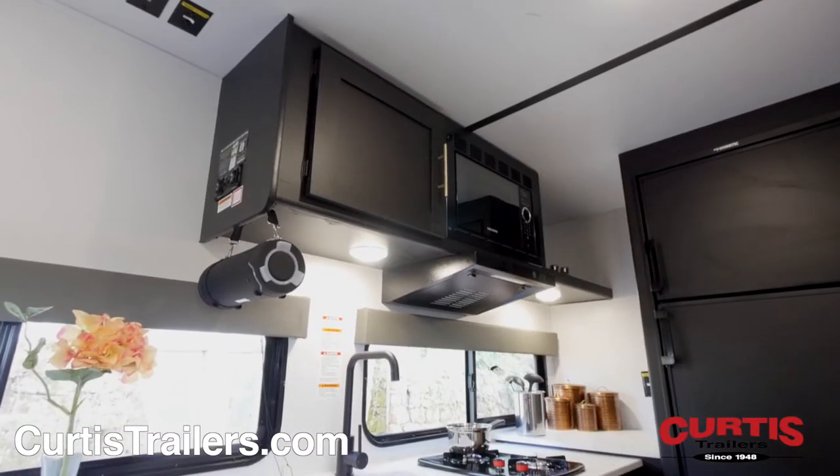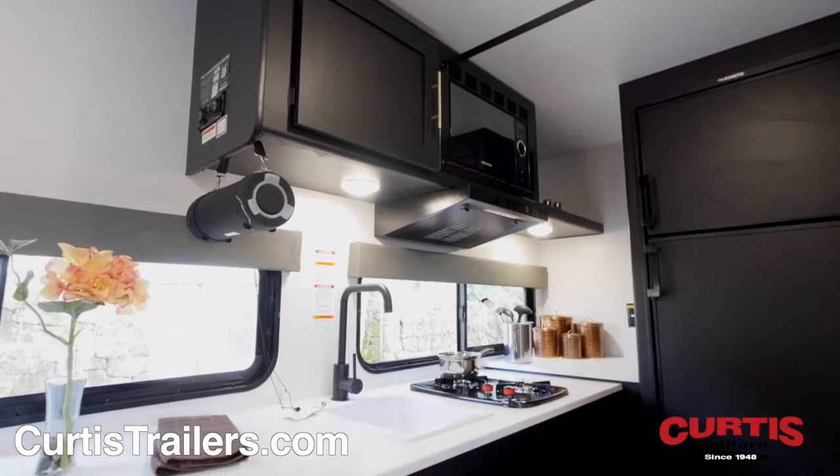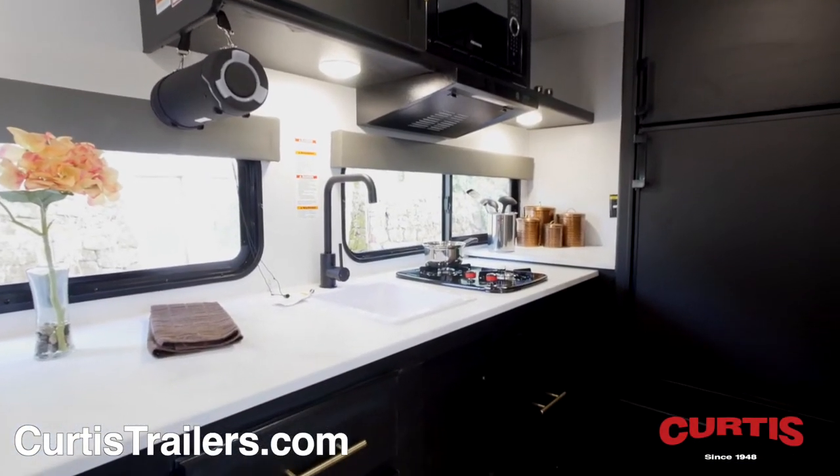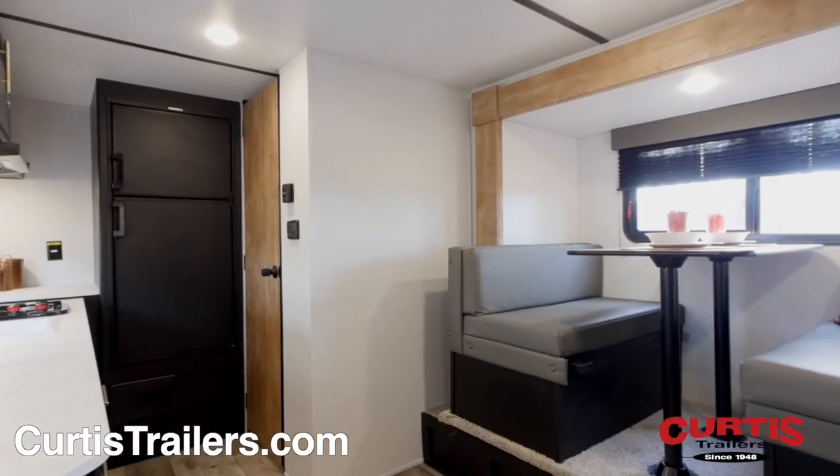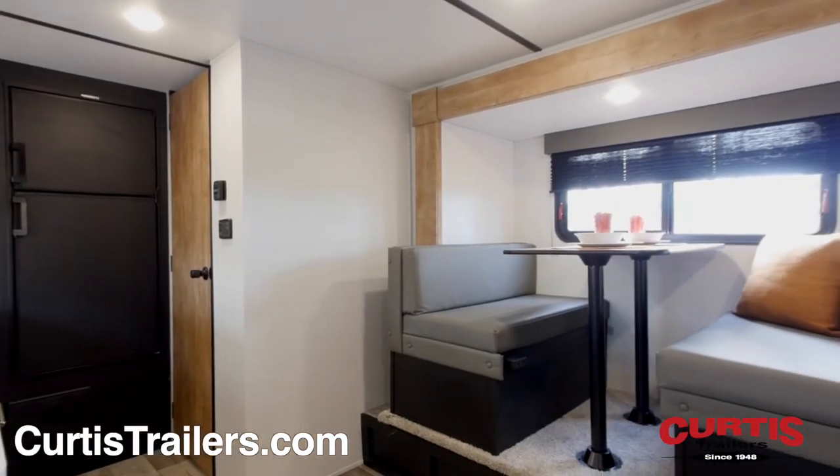To enhance your traveling experience, inside you'll find a well-equipped kitchen with a microwave oven, two burner cooktop, undermount sink, and double door refrigerator across from a booth dinette in the slide out with seating for four.